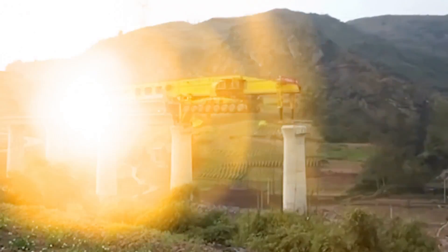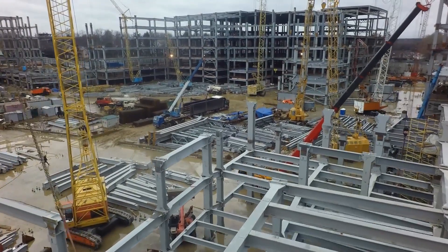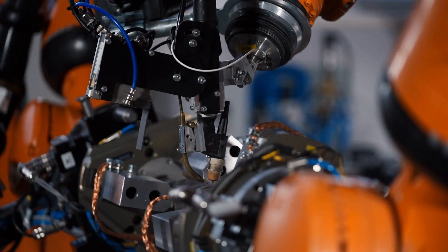Sometimes it requires working in unexpected and unwelcoming places. However, for thousands of years, everything we built was on the surface.